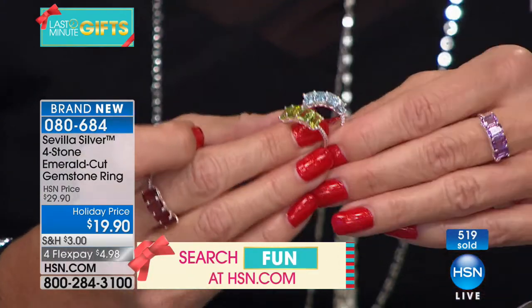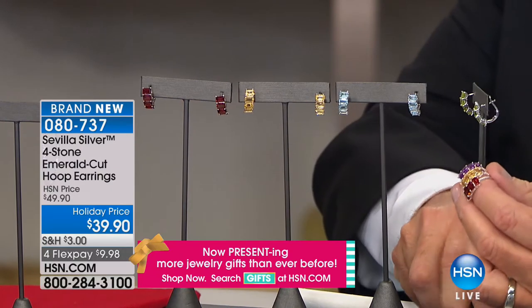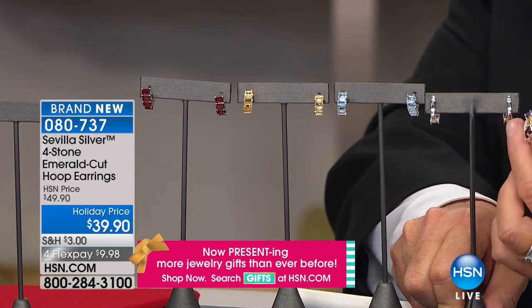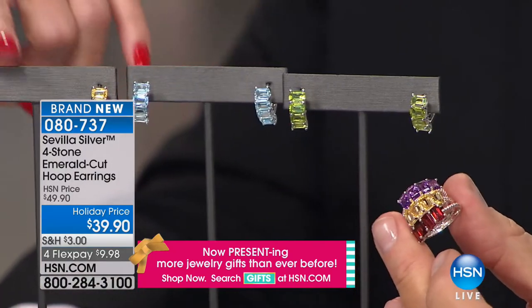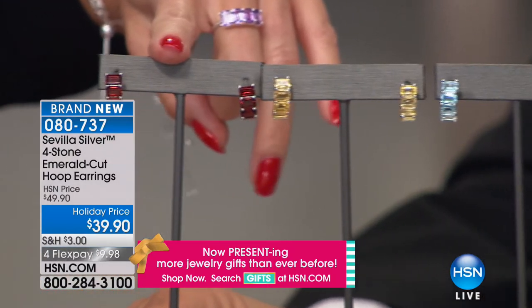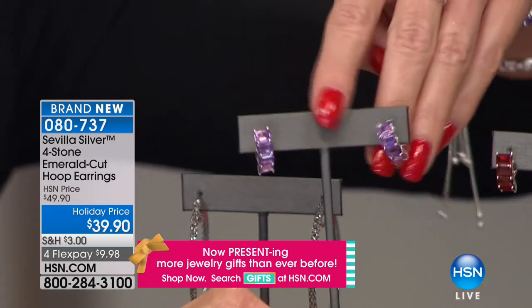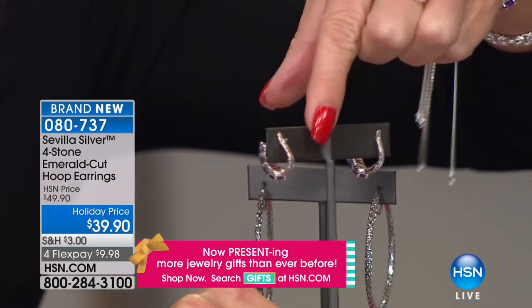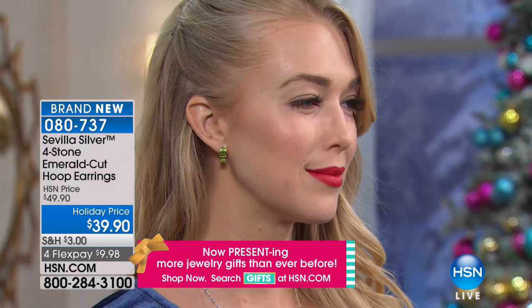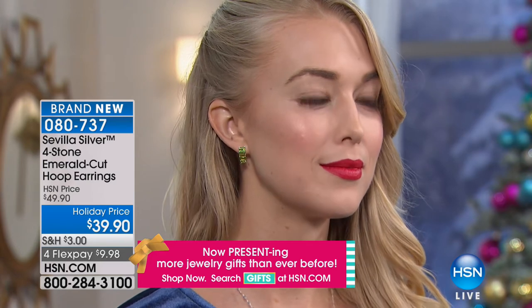We have to mention the earrings — they're beautiful, fancy cut in that gorgeous emerald cut. They're a bit more in cost because you're getting two, so eight stones per set. How fabulous with that lever back closure — no post or butterfly clutch to worry about. Fewer than 25 remaining in peridot, blue topaz, citrine, garnet, and gorgeous amethyst. Going for $39.90 with FlexPay — under $10 — with close to three and a half to four carats in each, and one of the most expensive mechanisms for a hugger back. Item 080737.